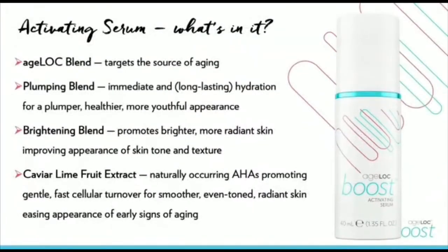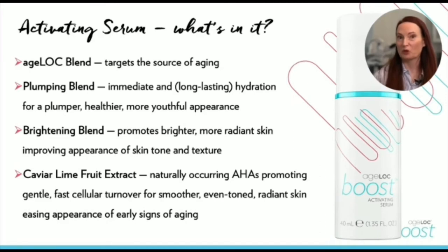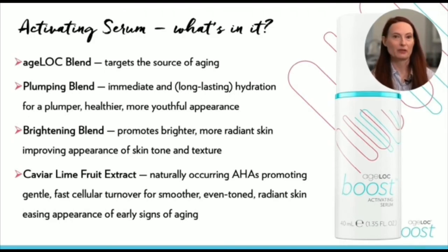Let's talk about Agelok Boost Activating Serum. This topical product plays a critical role in the performance of the Agelok Boost device. Our early research proved we got better results when we used the device with a gel, confirming that the serum is really needed to carry the current and the benefits to the skin. We've packed Agelok Boost Activating Serum with highly efficacious ingredients: Agelok Blend targets the sources of aging; Plumping Blend hydrates and softens while giving skin a fuller, plumper appearance; Brightening Blend promotes brighter, more radiant-looking skin; and caviar lime seed oil promotes exfoliation for visibly smoother, even-toned skin.